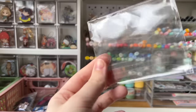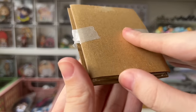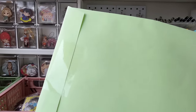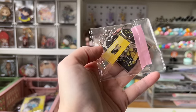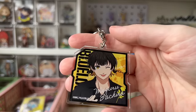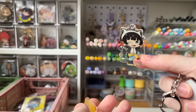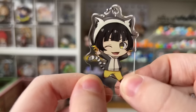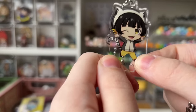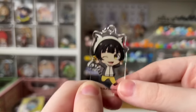Bag eleven came in a bag but fell out — it is a little tiny Bachira acrylic stand, how cute. For bag twelve, of course it has to be more Bachira stuff: an acrylic keychain of him, which is so cute, and a little acrylic stand of him. I am so excited because this exact image of him was one of my shopping manga thumbnails a couple of months ago — I love this design so much. Now I have an acrylic stand of it!